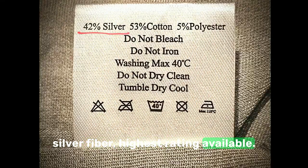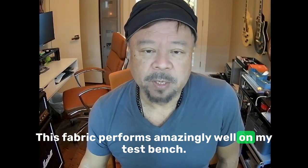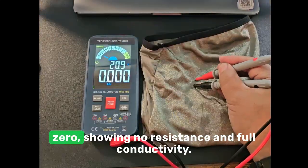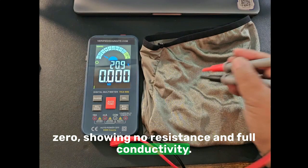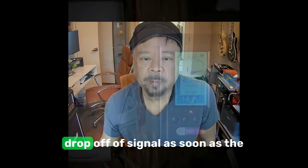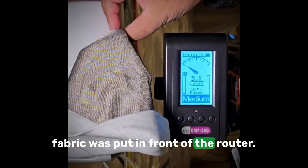This fabric performs amazingly well on my test bench. In testing for conductivity, the meter jumps to zero, showing no resistance and full conductivity. In EMF blocking tests, it showed a complete drop-off of signal as soon as the fabric was put in front of the router.